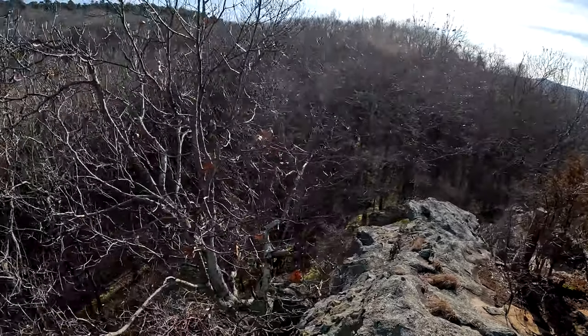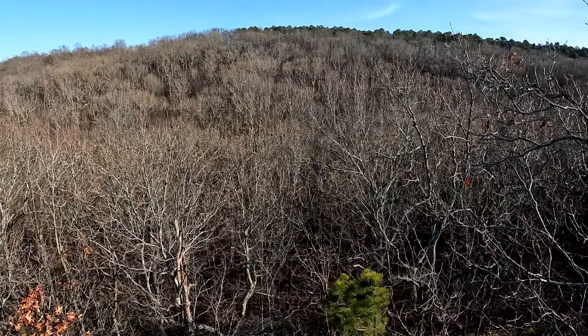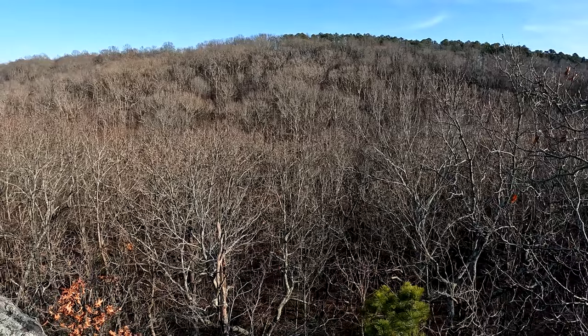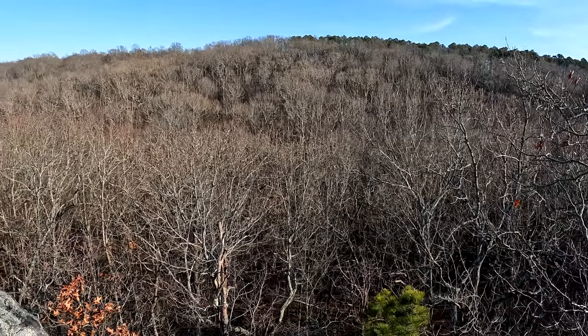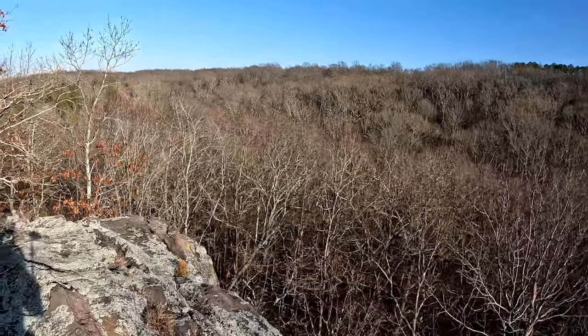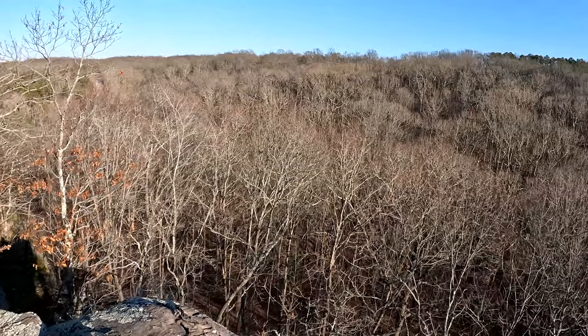Here's one overlook. Check that out. This might be the place to come during spring or the fall colors — just never think about it. Nice and high above the trees here.